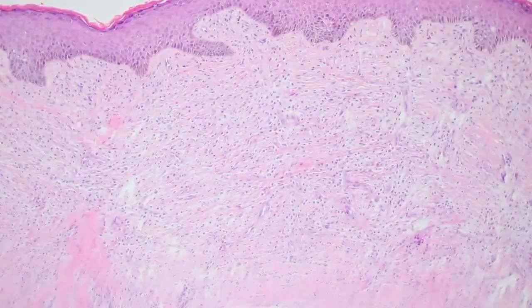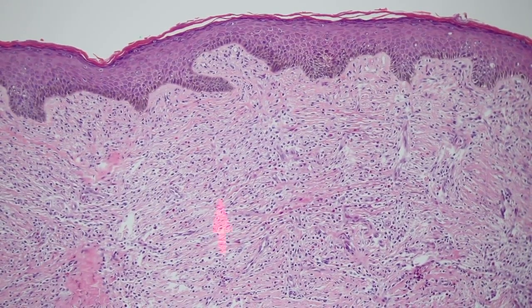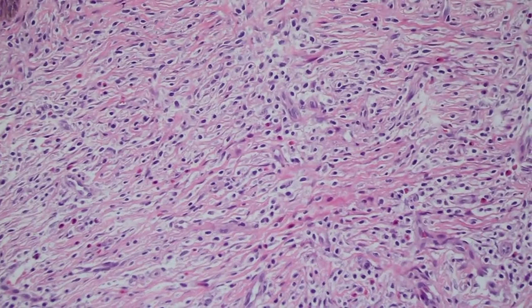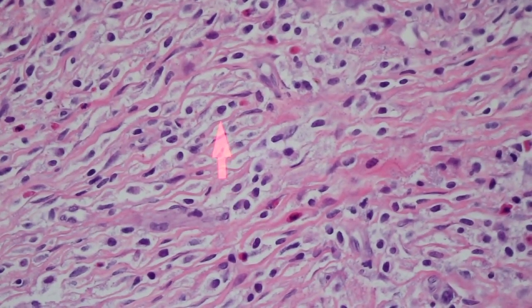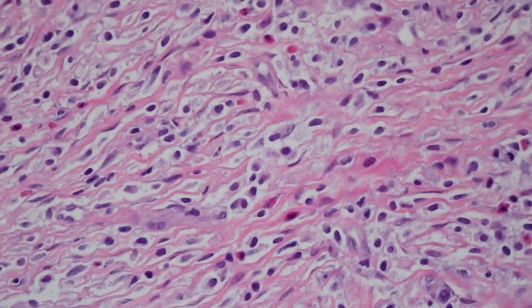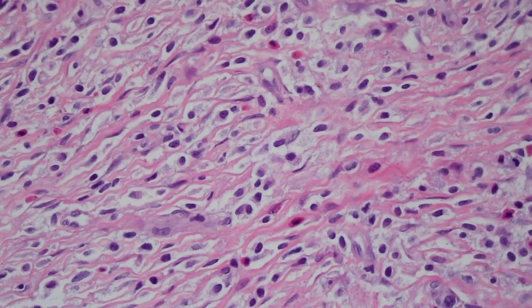Going closer to see what kind of cells these are — they're kind of oval to spindle-shaped cells mixed in with a lot of pink collagen. You can see they're totally within the dermis and do not involve the epidermis at all. Mixed in between these oval to spindle cells are also a bunch of bright pink or orange eosinophils scattered throughout.